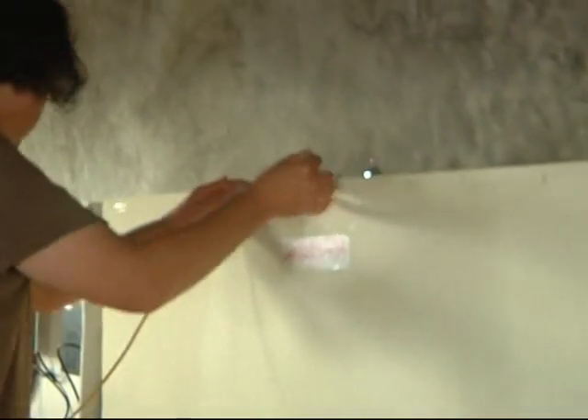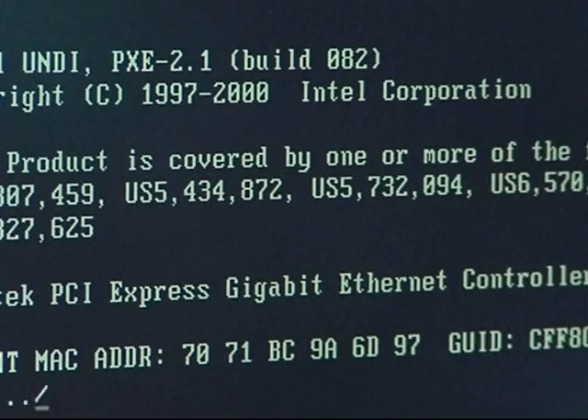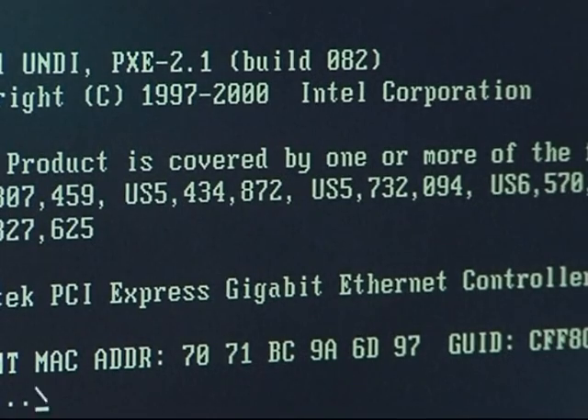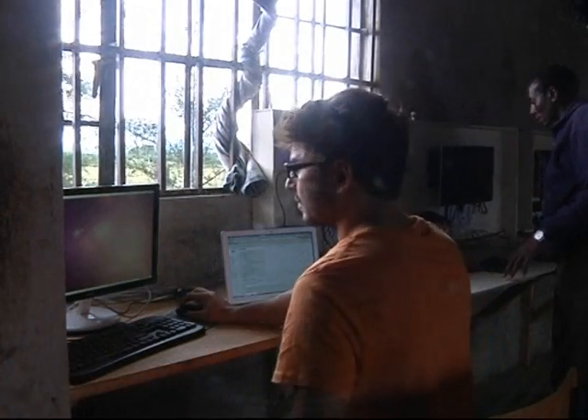Company founders believe there is a massive unmet demand for education in computer and internet skills in underserved rural areas. The system, paid for through fundraising by students at a private school in Nairobi, costs $16,000 US dollars and is the first of its kind in Kenya.